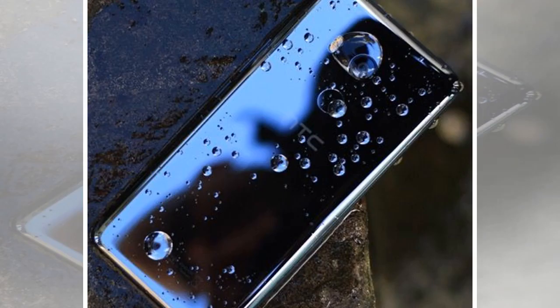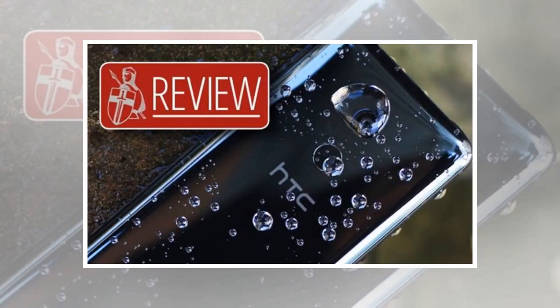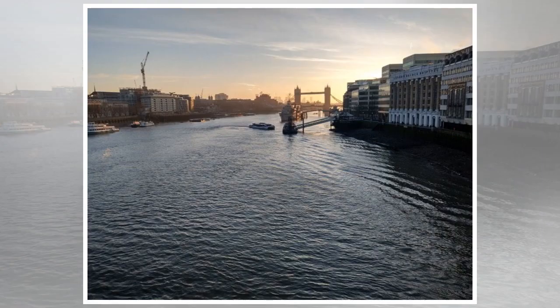By ditching the large bezels, HTC has managed to cram a much bigger display into a device that's only just bigger than the standard 5.5-inch U11. The U11+ dimensions are 158.5 by 74.9 millimeters, compared to the U11's 153.9 by 75.9 millimeters. The display is very good with colors looking punchy and vibrant — certainly good enough to enjoy Netflix on the move. However, with HTC using LCD technology rather than AMOLED, it can't quite match the eye-popping visuals of rival devices from Apple, Samsung, and LG.